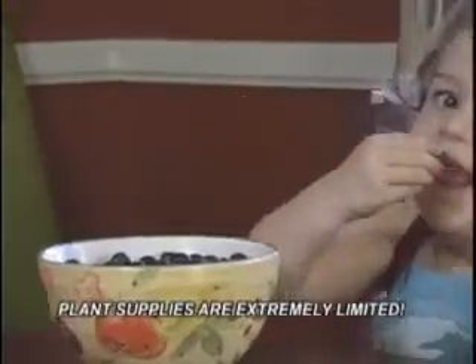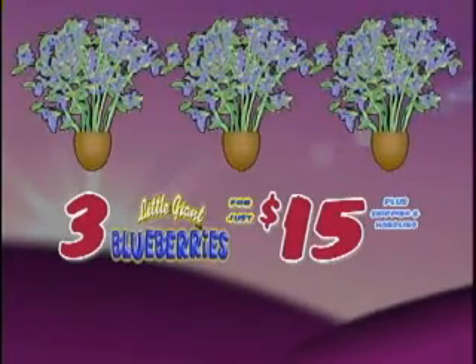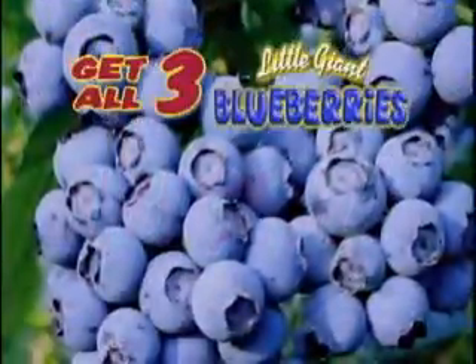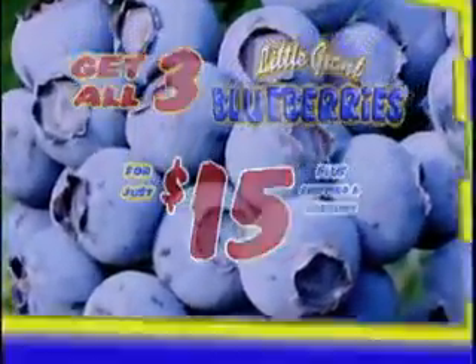But plant supplies are extremely limited. Don't miss out. Call now and receive three super-fruiting Little Giant Blueberry plants worth almost $30 for only $15. That's right — get all three Little Giant Blueberry plants now for just $15. Order now!